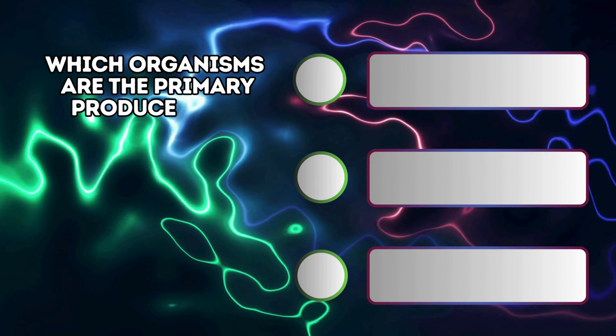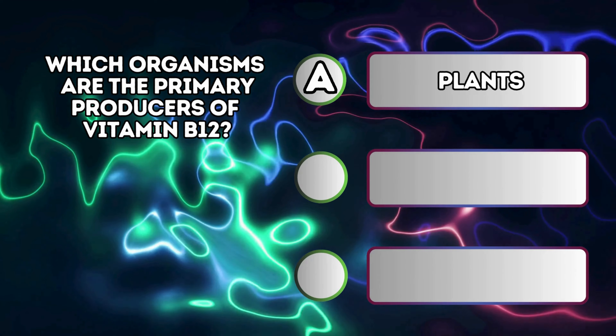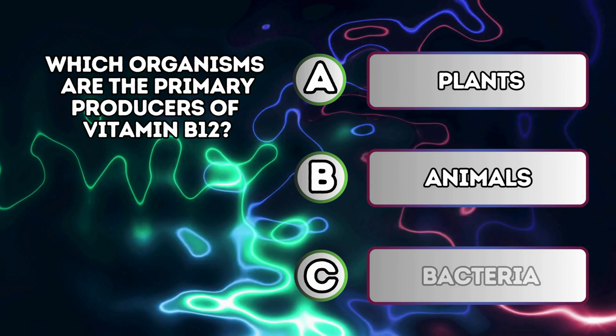Which organisms are the primary producers of vitamin B12? A. Plants. B. Animals. C. Bacteria.